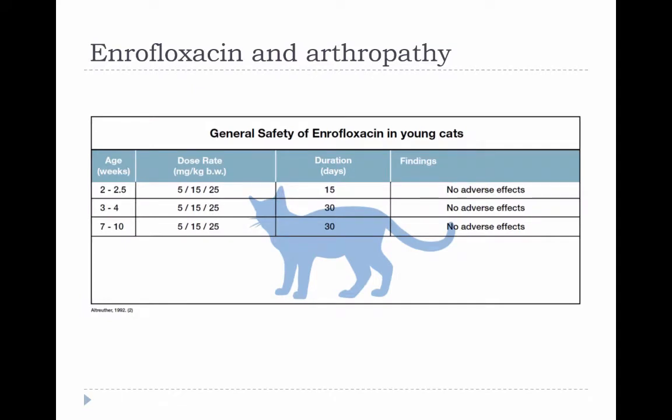There are some studies from kittens but no studies in older cats. It's possible that the lack of adverse effects in kittens was due to diminished oral absorption, based on the pharmacokinetic study we looked at earlier.